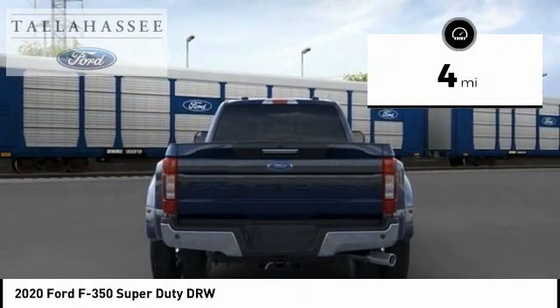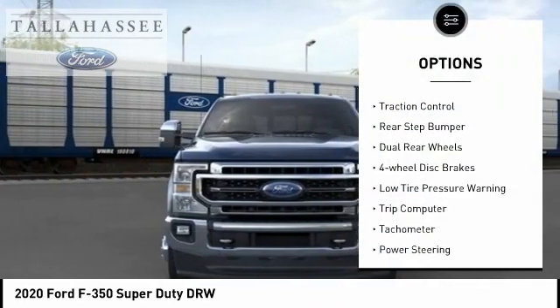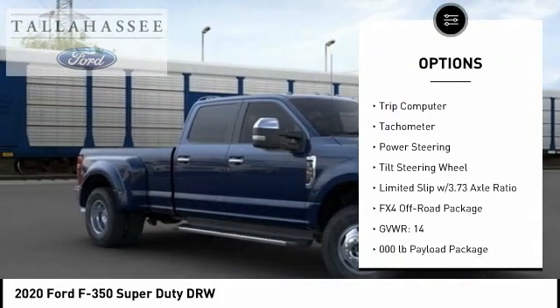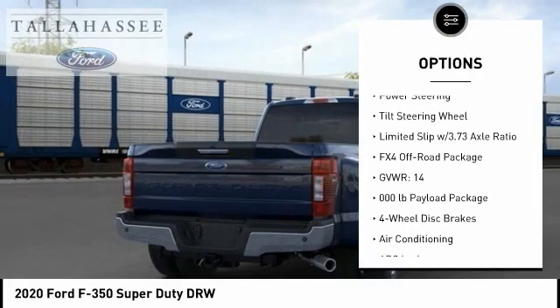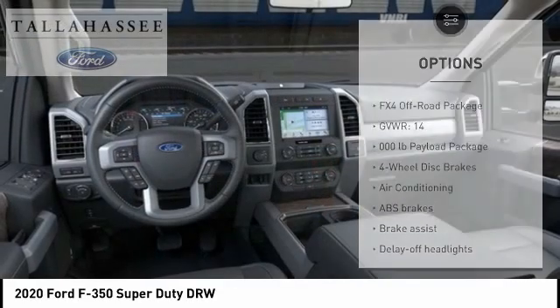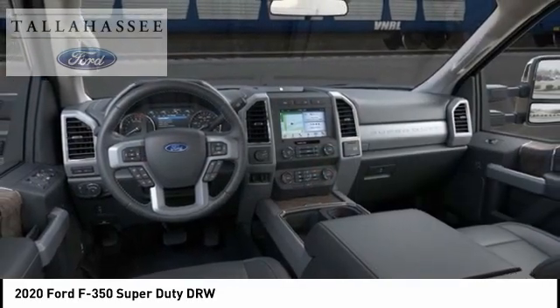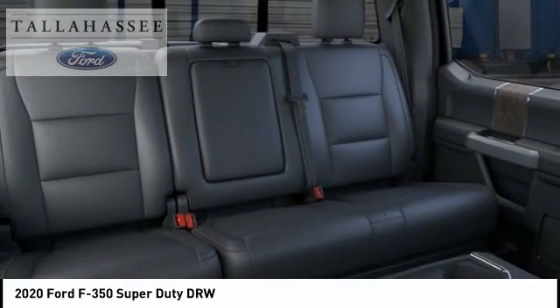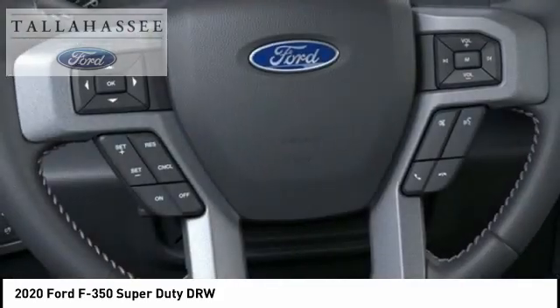Here are some of this vehicle's great options: brake assist, traction control, rear step bumper, dual rear wheels, four-wheel disc brakes, low tire pressure warning, trip computer, tachometer, power steering, tilt steering wheel. Take this vehicle for a spin and see why so many shoppers are now proud owners.